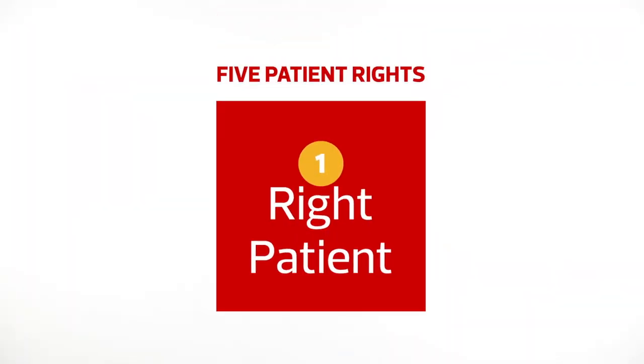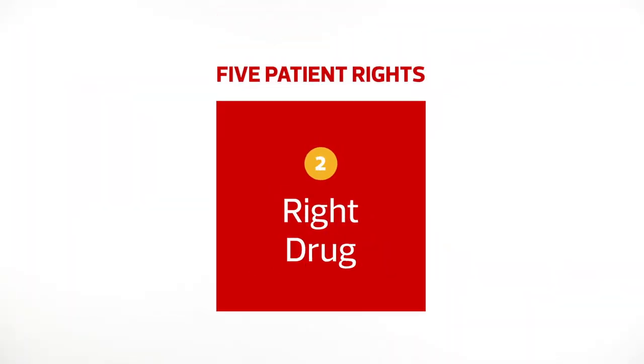When it comes to caring for patients, all nurses want to help patients recover as successfully as possible and we want to ensure the five patient rights: right patient, right drug, right dose, right route, right time. Technology plays a big part in reaching that goal.